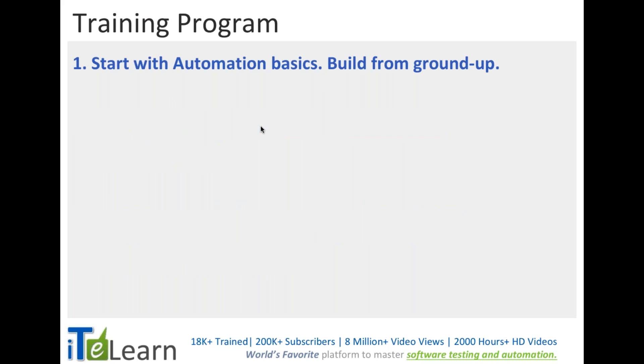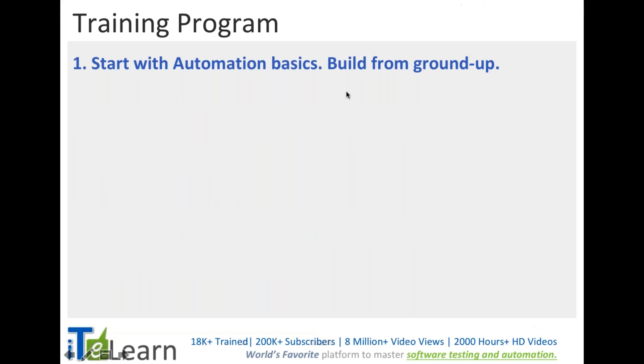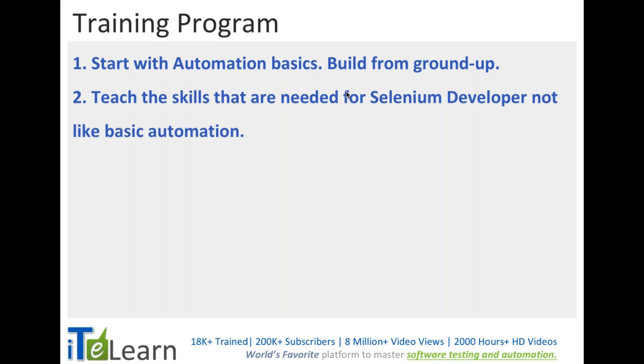As part of the training program, we will start with the very fundamental basics for anyone who does not have automation knowledge and is just moving from manual testing. We take care of that from the ground level and teach all the skills needed for a Selenium developer — not just basic automation.